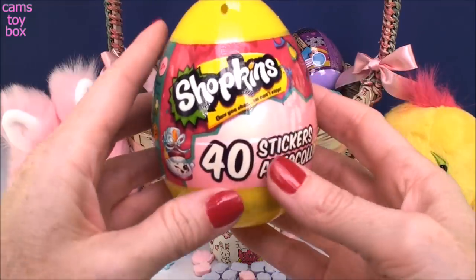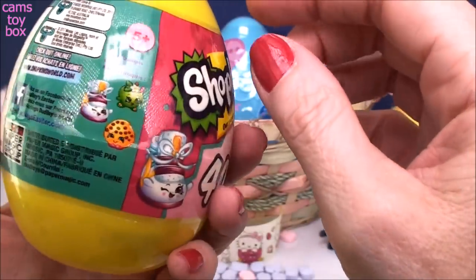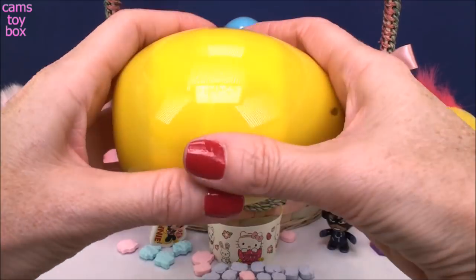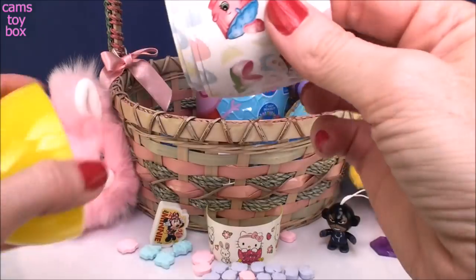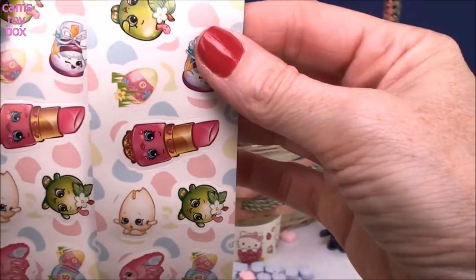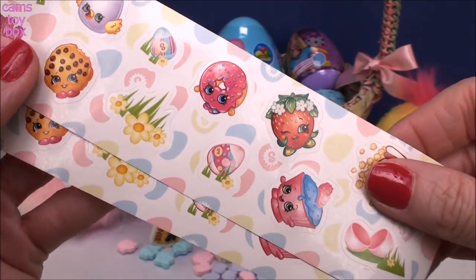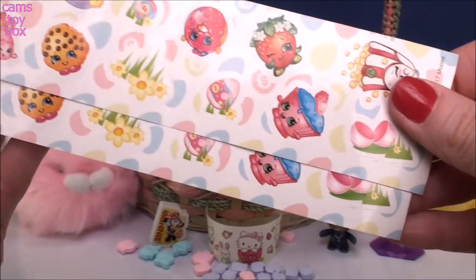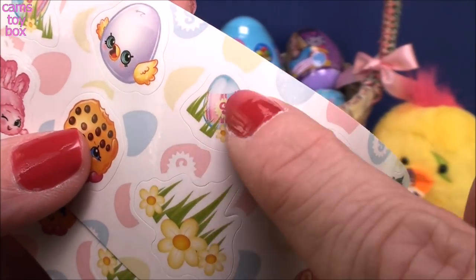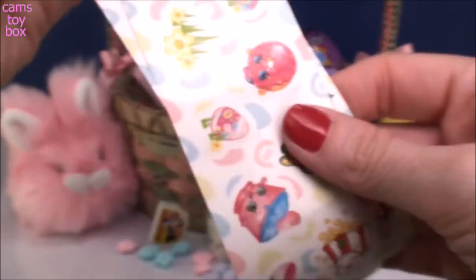And our next egg — it's Shopkins! We get 40 different stickers inside of this egg. That is a lot of stickers, right? It's definitely a big egg. It comes on a cool roll, and you get two sheets — you can keep one and share one with your friend because they are the exact same. Look how cool — lots of our favorite characters. I see Delish Donut, Strawberry Kiss, Poppy Corn, and it even has little Easter-themed eggs and flowers. Look at the little Shopkin egg design. These are really, really cool.